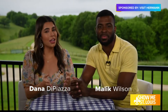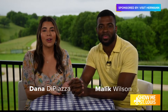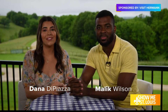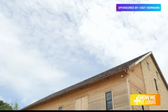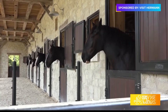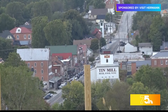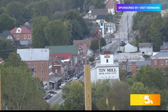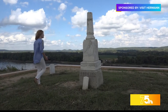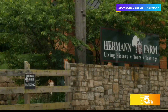Welcome back to Show Me St. Louis. Now, you know we're not in St. Louis today — we're actually in Hermann. There is so much to love about Hermann, all dating back to 1837. Be prepared as we take you through over 200 acres right here at Hermann Farm. Hermann, Missouri is filled with rolling hills, history, and amazing stopping destinations like Hermann Farm.